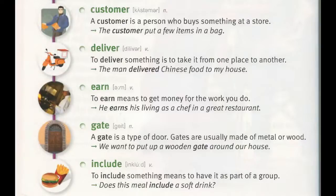Earn. To earn means to get money for the work you do. "He earns his living as a chef in a great restaurant."